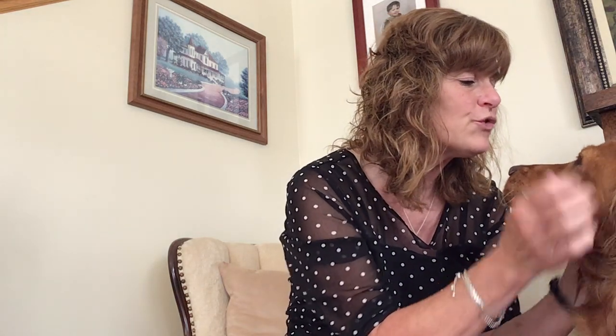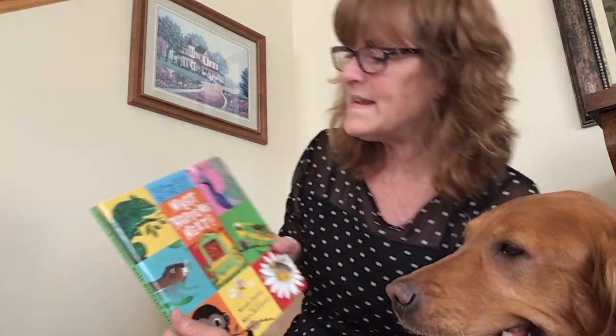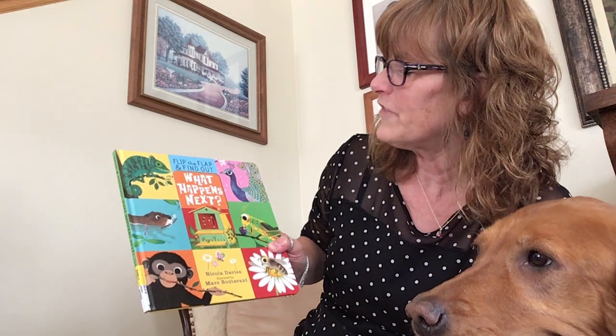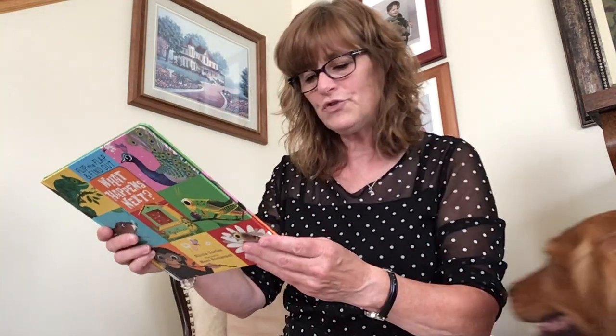Good morning, boys and girls. It's Miss Beth and Ella. Good morning, girl. Did you come to listen to the great story that we're going to read to the kids today? All right. Today's great story is called What Happens Next. This is a flip the flap and find out kind of book by Nicola Davies, illustrated by Mark Boivant, and the publisher is Candlewick Press.